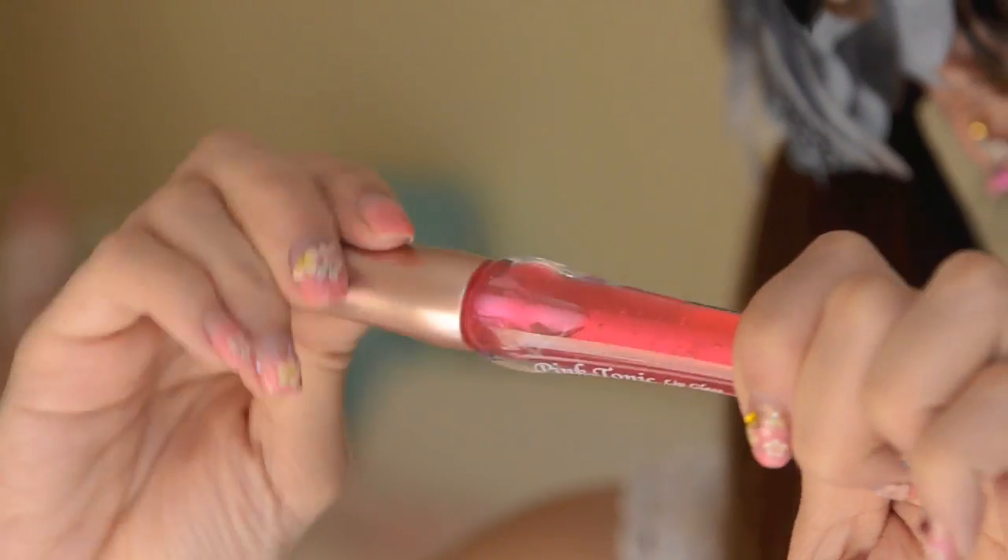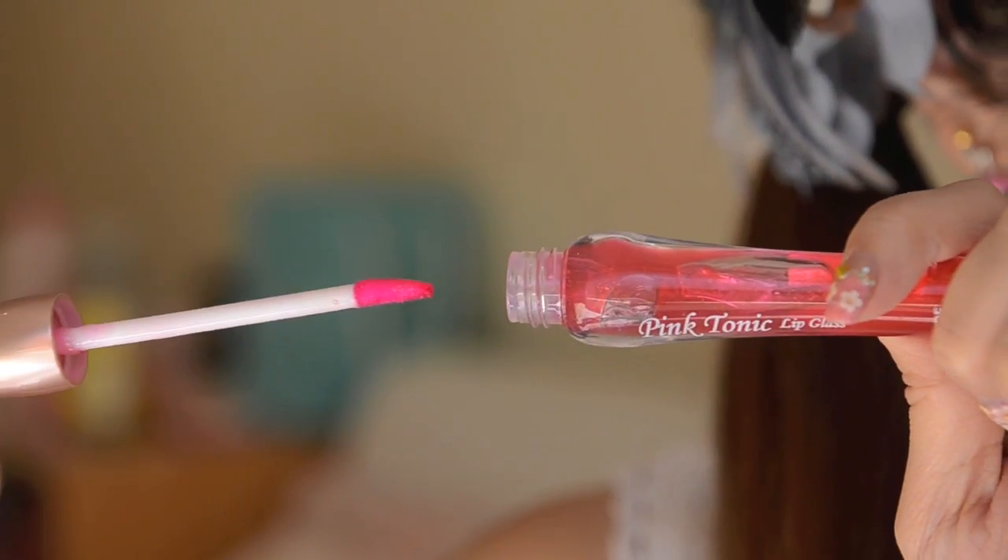The last item for my December favourites is the Etude House Pink Tonic Lip Gloss. With this lip gloss, I actually don't really use many Korean makeup products but I've recently been getting into them again. I was kind of expecting it to be just a sheer lip gloss, but when I put it on I was surprised at how much colour it gave me. It gave me a really good shine but also a lot of pigmentation on my lips. It's actually not sticky at all, which is really good because I really hate sticky lip glosses. So I really recommend it.